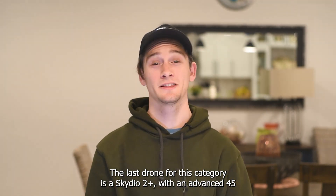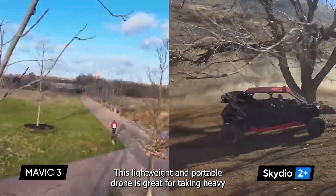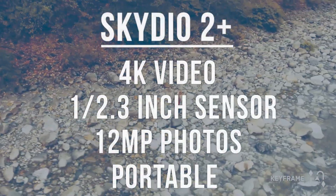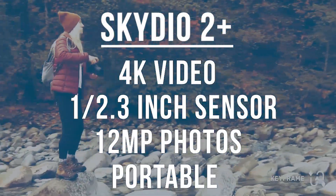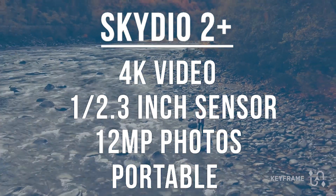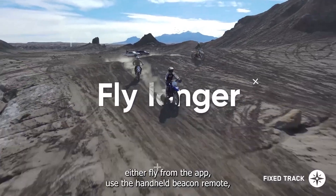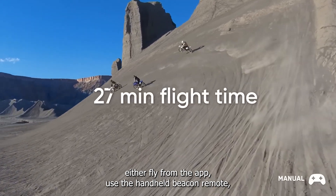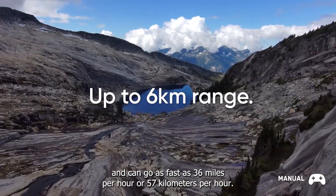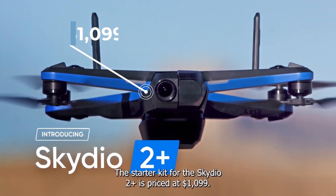The last drone for this category is the Skydio 2 Plus. With an advanced 45-megapixel obstacle avoidance camera system combined with intelligent flight modes, this lightweight and portable drone is great for taking heavy workload off of the pilot and zipping through complex terrain. It features a 1/2.3-inch CMOS sensor and records 4K HDR footage at 60 frames per second while capturing 12 megapixel still images. It's also great for travel bloggers, commercial drone pilots, or documentary compilers. It has a max flight time of 27 minutes, can go as fast as 36 miles per hour or 57 kilometers per hour, and the starter kit is priced at $1,099.